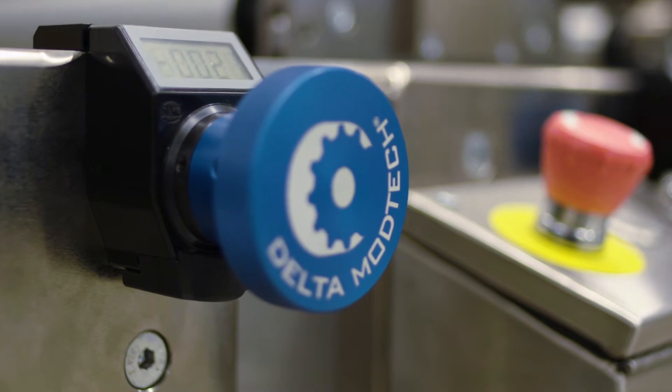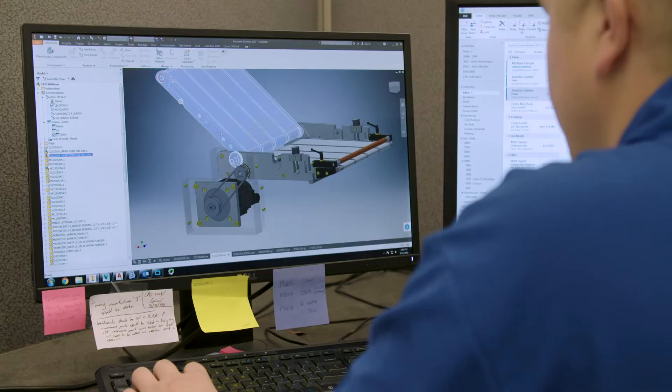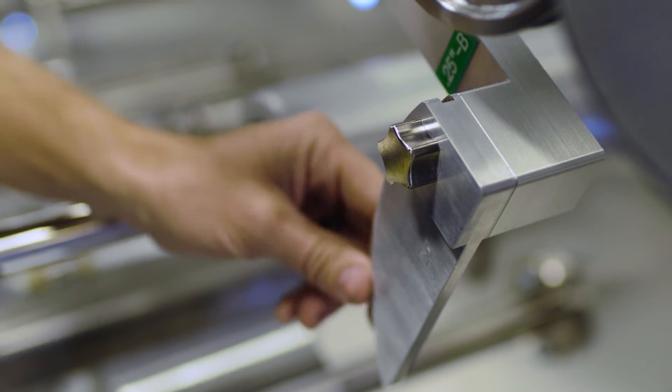Through years of experience, we've developed a process that works to first identify target areas and then apply our proven methodology for rapid implementation with a strong focus on quality.